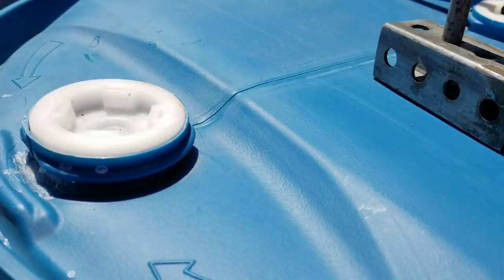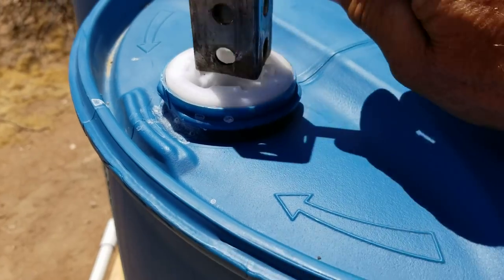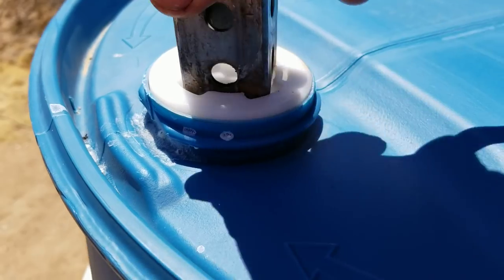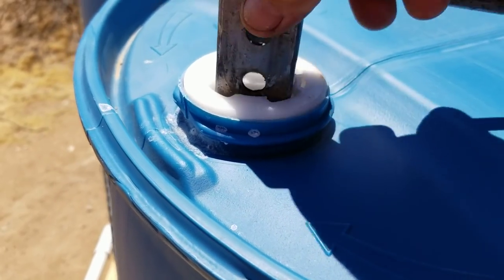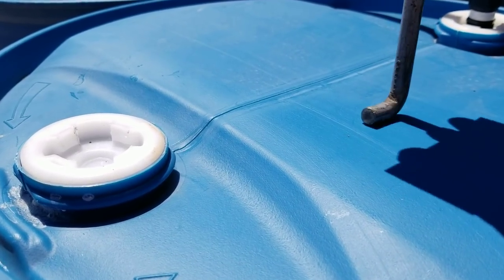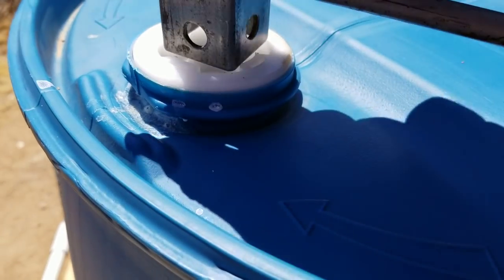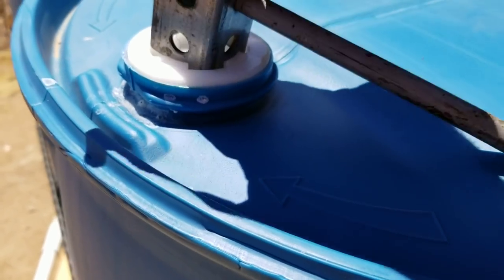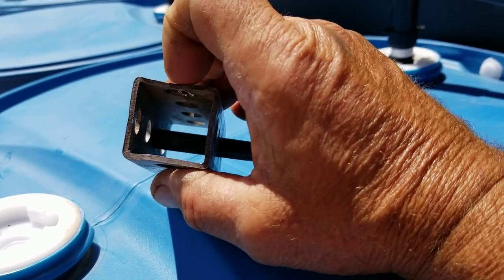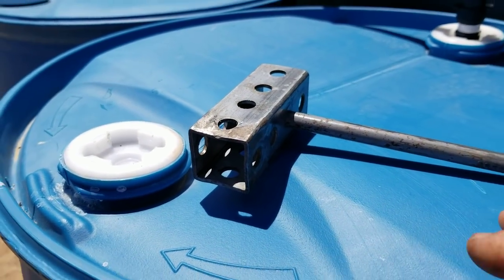This is a wrench I made just for these types of covers. All you have to do is put it in there — it fits into there and you can get some leverage on opening and closing these. The little L side is for the small caps. The other side will also work on these; it fits a little bit tighter, but I actually crushed this one in a bit so it fits around those tabs better. And that works great.